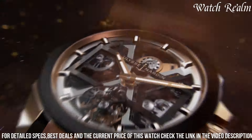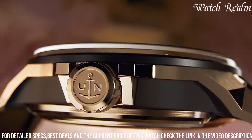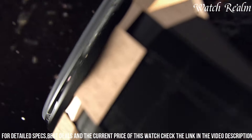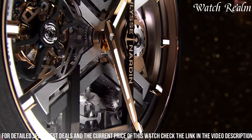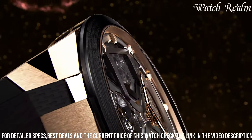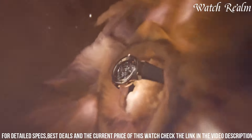Encased within the dynamic, angular structure of the Blast collection, the Horstriker mesmerizes with its harmonious combination of aesthetic boldness and technical sophistication. With its intricate movement visible through a transparent case, the Ulysse Nardin Blast Horstriker represents the pinnacle of haute horlogerie, where avant-garde design meets the intricate craftsmanship of a complication that brings both visual and auditory delight to the wearer.